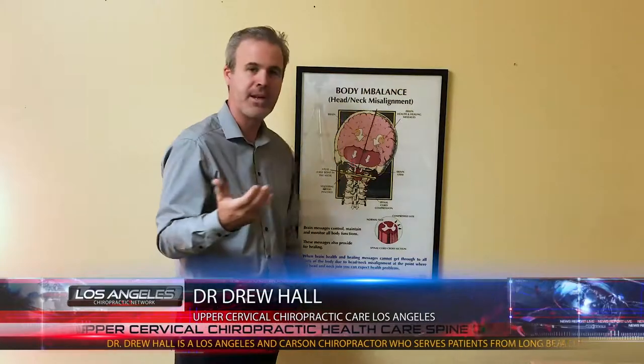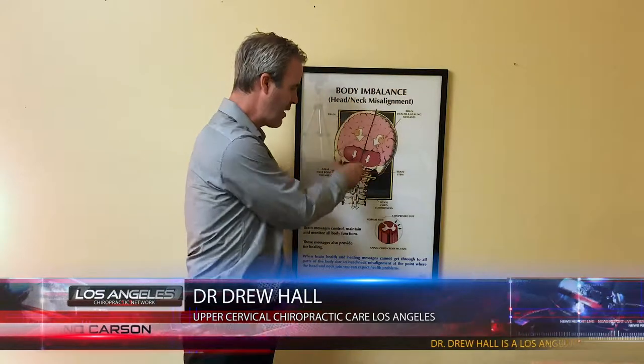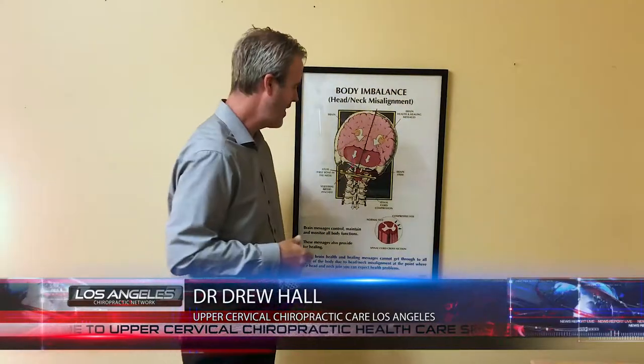There are many reasons this can happen. There are some structural malformations where the back part of the cranium is smaller than it should be, causing crowding where the cerebellum should fit, pushing it downward. Then there is what they call Type 1 Chiari malformation, which in the upper cervical chiropractic world we feel is coming from trauma.